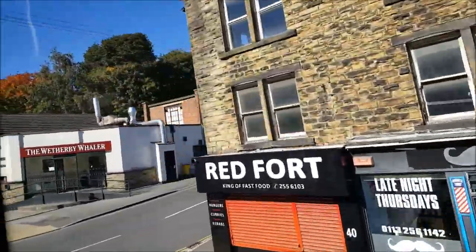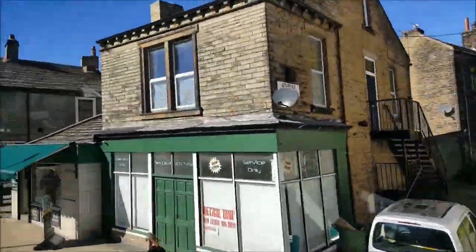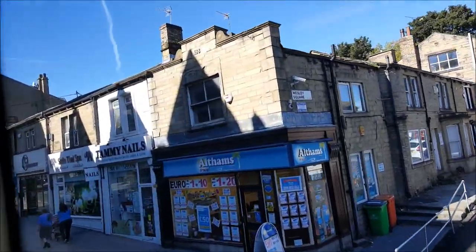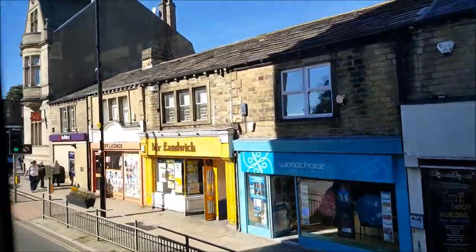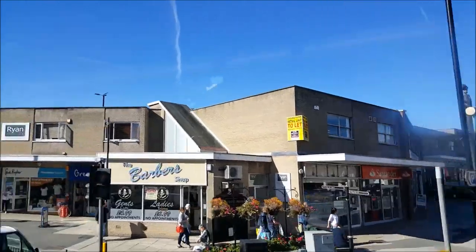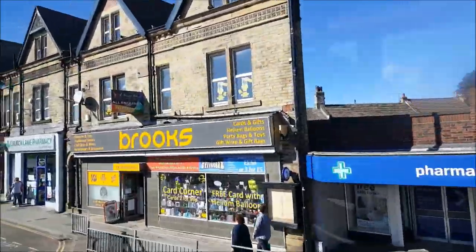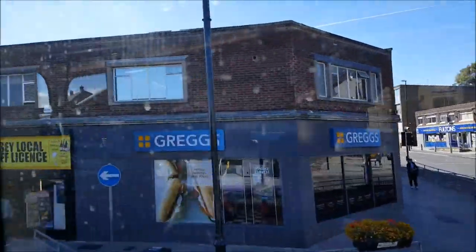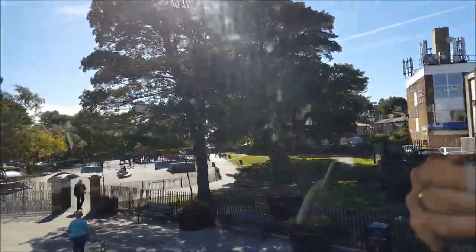We've travelled all the way from Seacroft to Pudsey and we've seen quite a lot of Leeds along the way. Not as much as I would have liked to have shown you, but stay with me because I'll be showing you a lot more of Leeds and a lot more of Yorkshire as I make more videos. If you've liked this video and you'd like to see more, do subscribe and hit the bell icon so that you never miss another video. Bye for now.